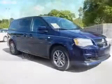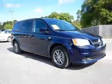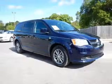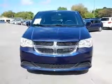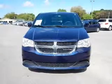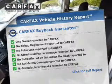Curtain head airbags, side airbags, second and third row head airbags, brake assist, traction control, stability control, a passenger airbag, low tire pressure warning, front ventilated disc brakes, and anti-lock brakes.